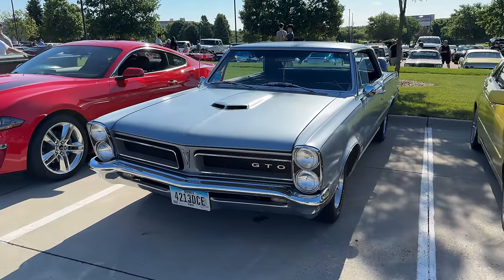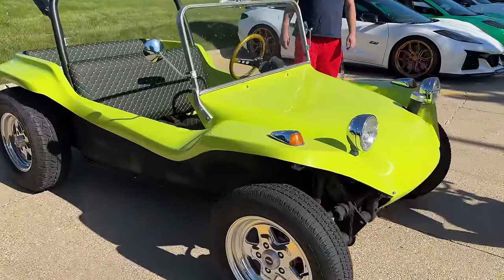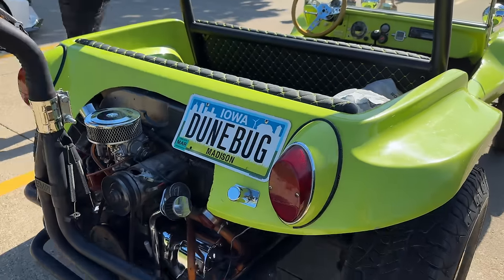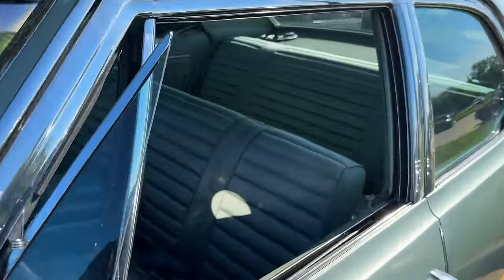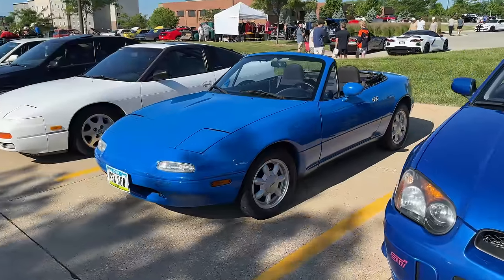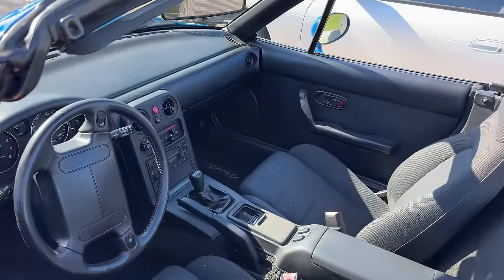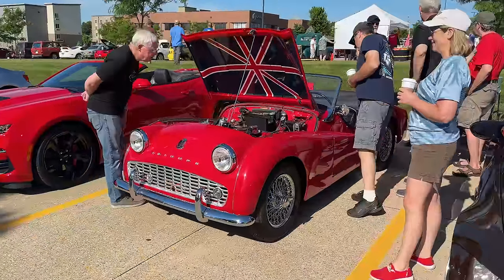Another GTO. We've got a Volkswagen dune buggy. You may not know this, but I have a Miata this color, just like this. Here in the United States, people call these Smurfs — this one looks pretty nice. Now we've got a Triumph TR3. Looks like there's a lot of interest in it.